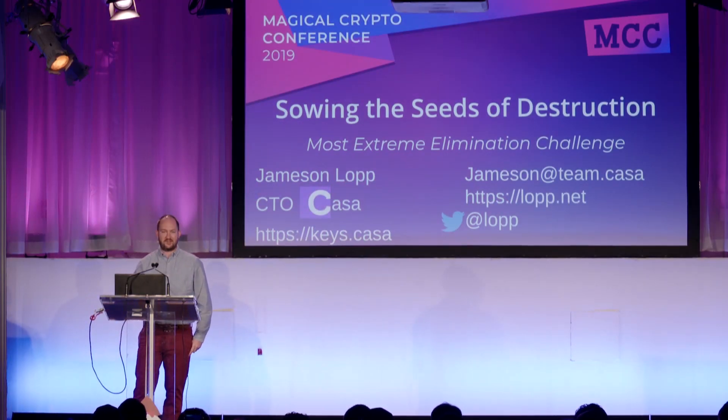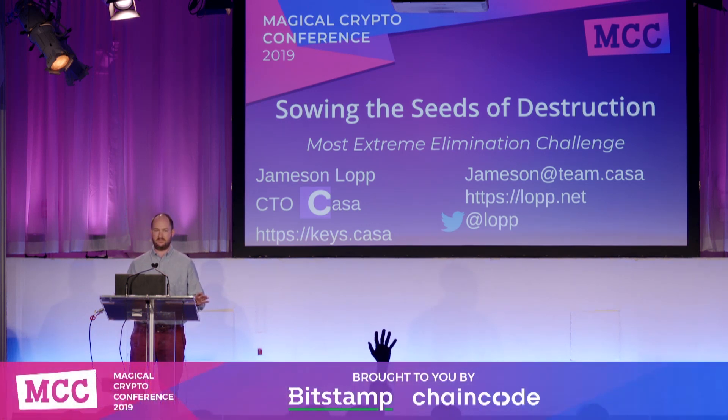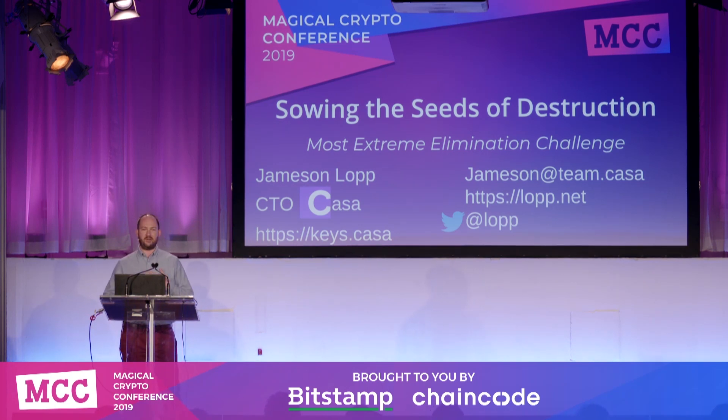All right, first a little housekeeping. Is anyone in this room an attorney or a process server who is working on behalf of Craig Wright? We might have one in here. Well, in that case, Jameson Lopp was unable to be here today. My name is Mike Kern, and I'm going to be standing in on behalf of Jameson Lopp.